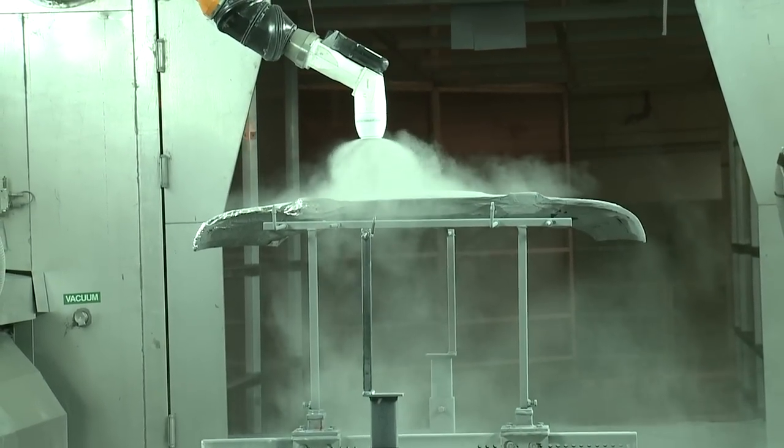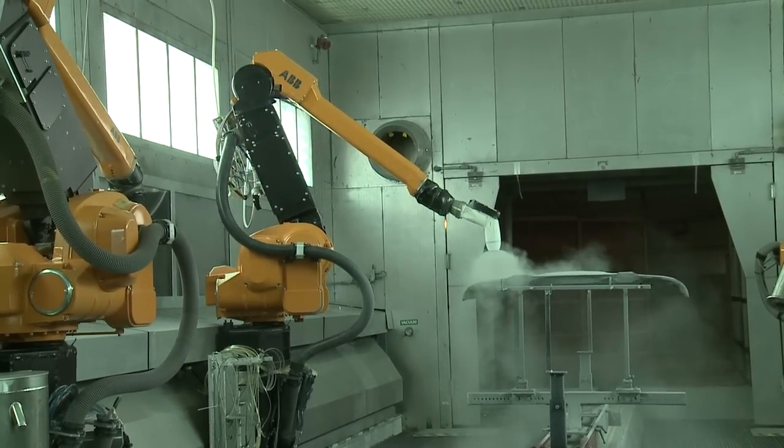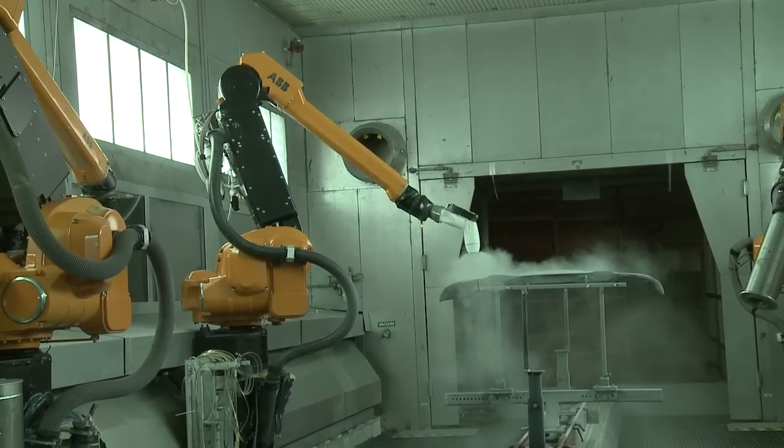We'll test whether it works in equipment — does it build up in equipment, does it spray nicely? How thick or how thin can we spray it? Is it easy or harder to spray than previous powders? We'll basically benchmark it versus previous powders.